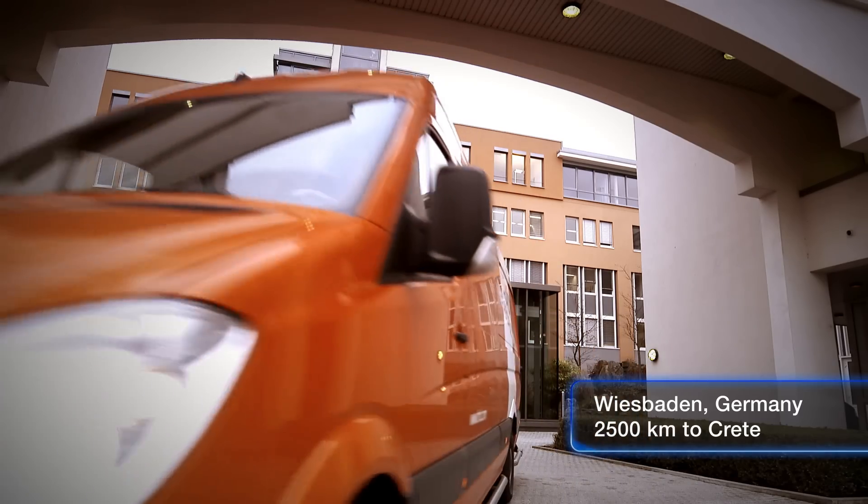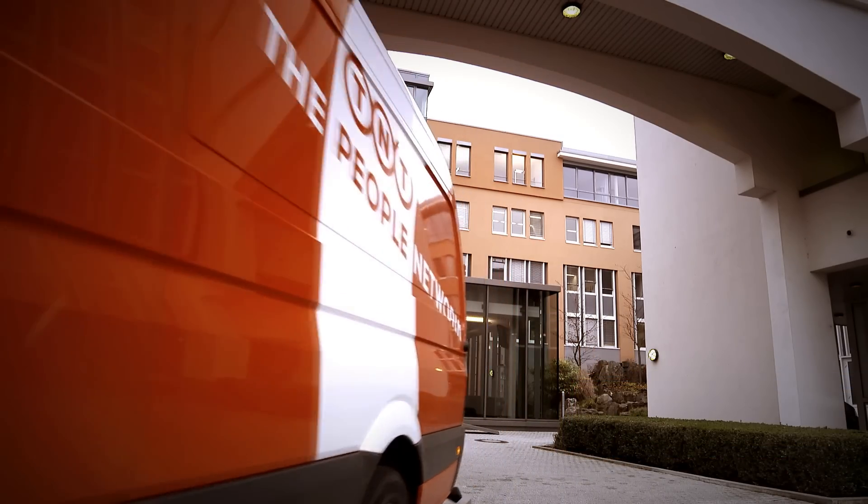Of course, we always cater to our customers' needs, especially somebody like T&T, as we have many things in common with them.